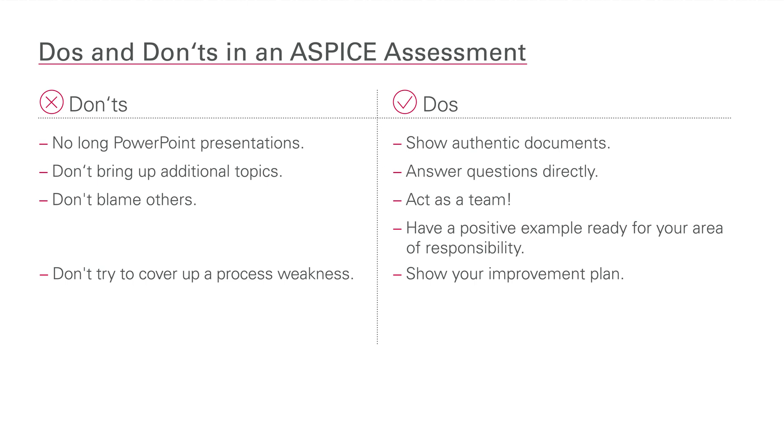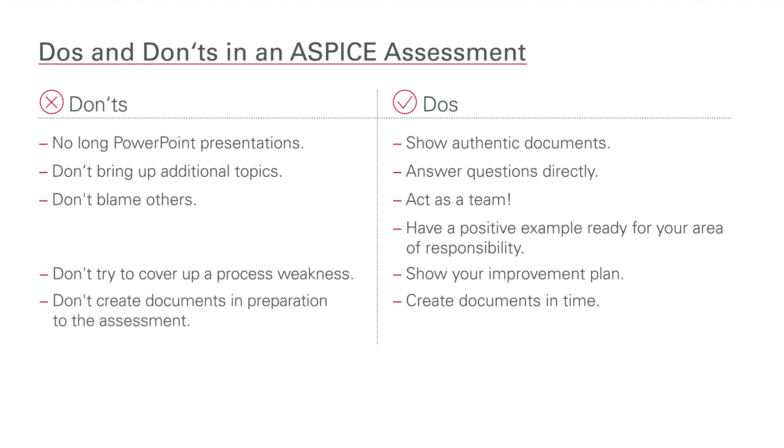Of course, to be able to do this, you need to invest in the assessment preparation early. The timeliness of documents is often checked during an assessment using timestamps and document history. If documents were created in preparation for the assessment, don't hide this fact. For example, a cost estimate is due at the beginning of the project, not in the second year of the project. If the assessor feels that you're trying to deceive them, the assessment usually becomes unpleasant as the assessor loses confidence.